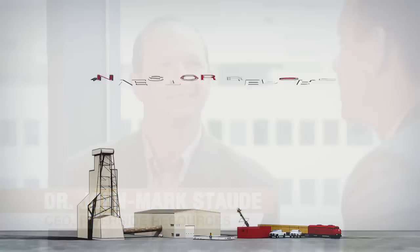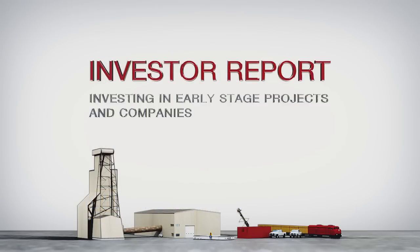You're watching Resource Intelligence and right now I'm speaking with John Mark Stoudy, who's the president of Riverside Resources. Today we're talking about early-stage companies. What do you see as important in looking at these early-stage companies and projects?